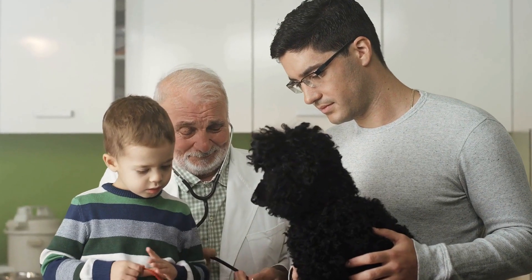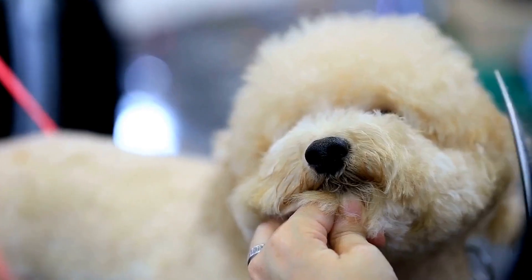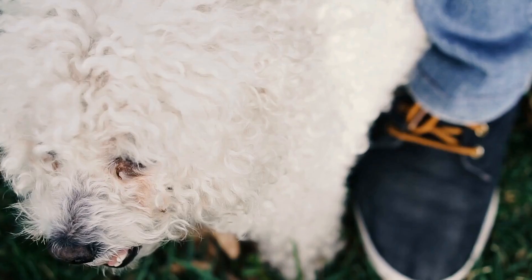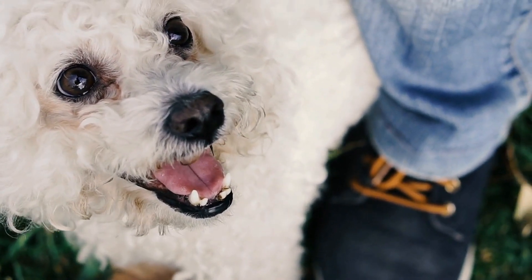Once you've settled on a grooming style, it's time to accessorize with pizzazz. We'll explore a wide range of fashionable collars, bows, bandanas, and other stylish accessories that can add flair to your poodle's appearance. These accessories not only enhance their style, but also showcase their unique personality.